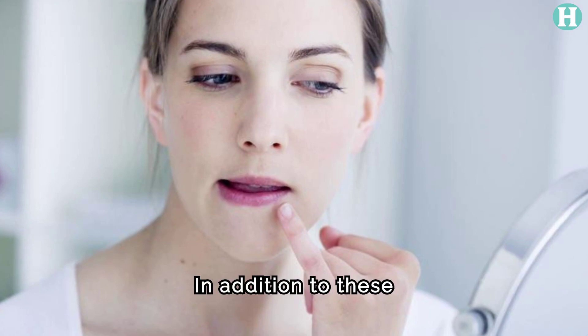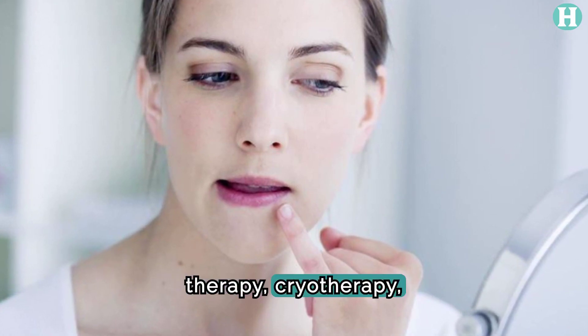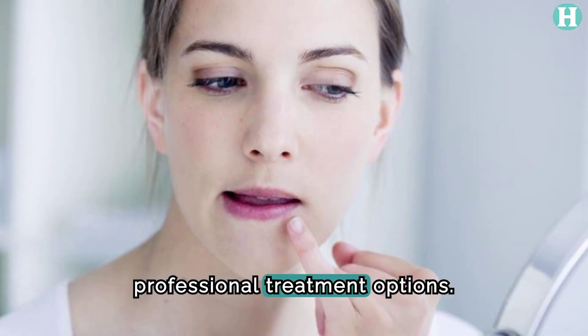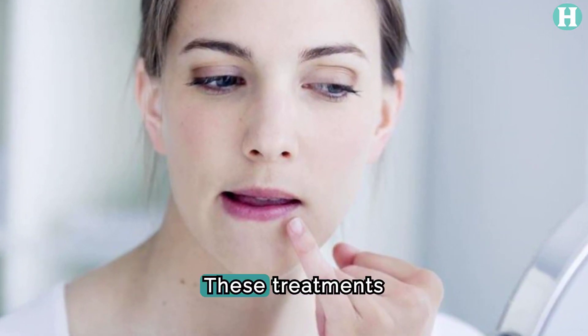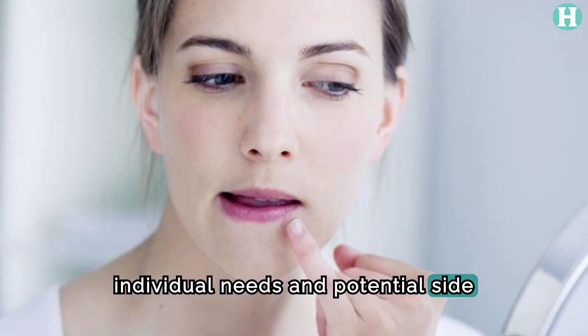In addition to these specialized products, medical interventions such as laser therapy, cryotherapy, and topical medications can also be considered for professional treatment options. These treatments effectively target Fordyce spots while considering individual needs and potential side effects.